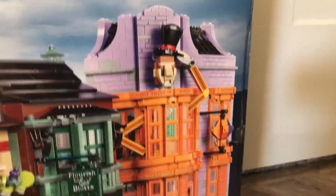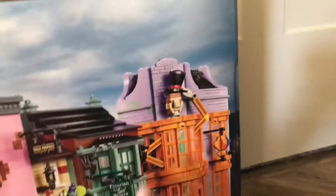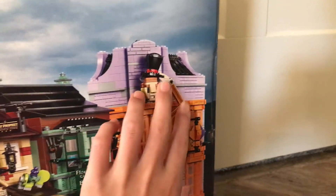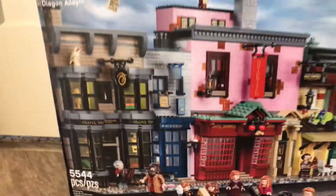Probably my favorite shop right away is the joke shop, because it looks very cool. I like the wizard out in front coming out, because with all the other buildings they kind of just look similar to each other, so that one looks very unique.